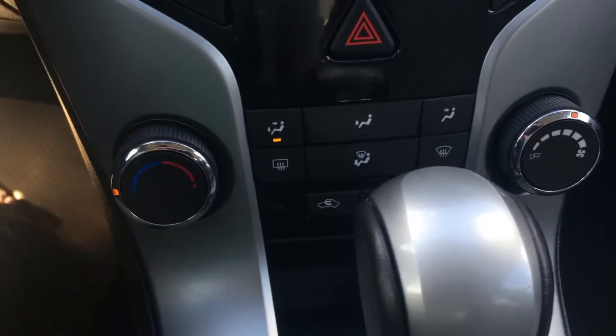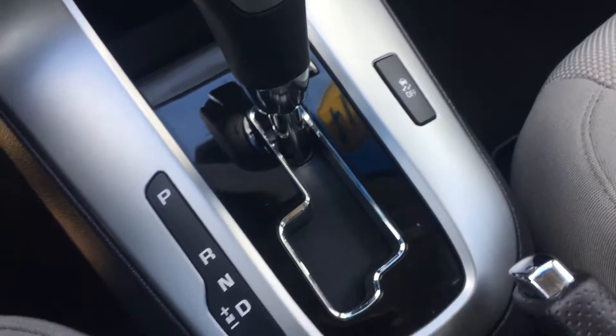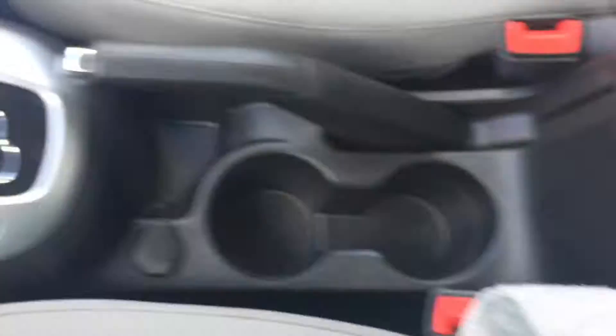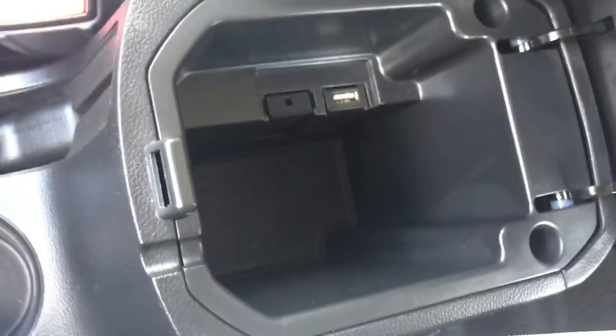We've got our climate control just underneath that, and down here you do have traction control. Some nice cup holders with storage and a 12-volt outlet right there. There's also a little bit of storage in this console here, as well as a USB input.